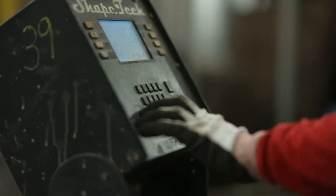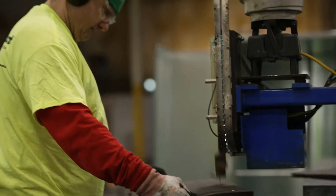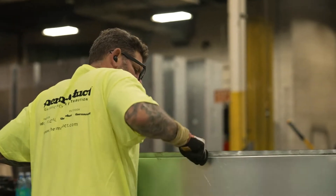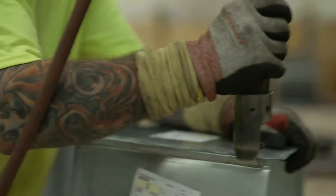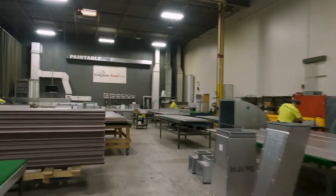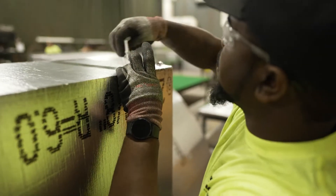One of the most difficult things — and I went through it as a business owner — is change. Getting people to change and think differently outside the box. Sheet metal has been around hundreds of years, and to get people to go from something that is such a fixture to something that, in essence, in the U.S. market is pretty new, is something we're very proud of here.